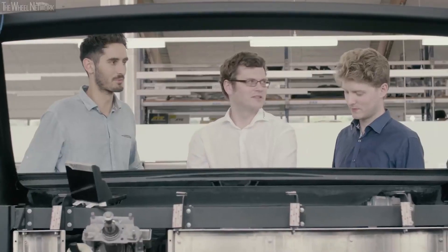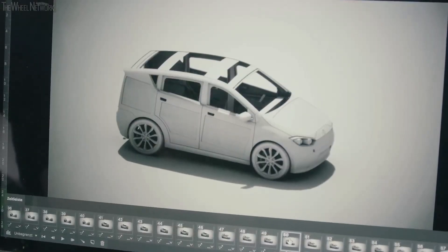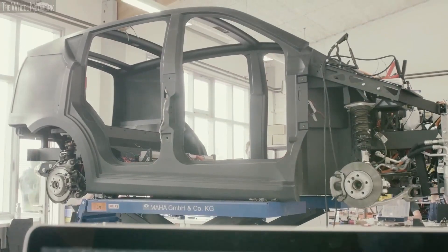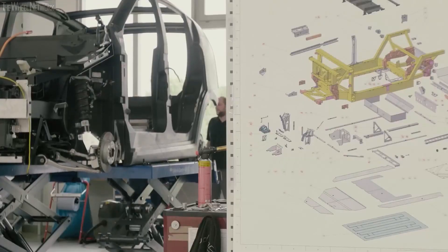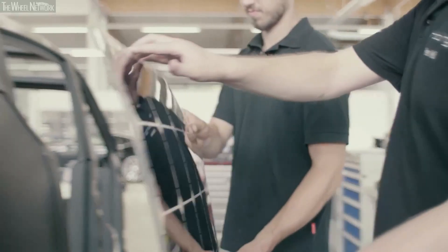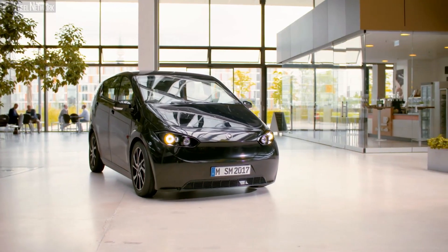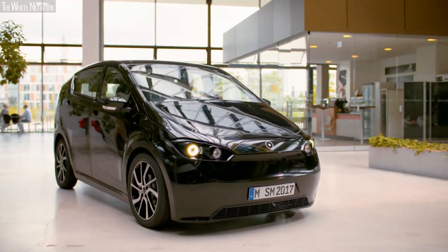Picture this: two teenagers huddled together in a scruffy shed, tinkering with what would become the seed of an amazing idea. That idea eventually grew into Sono Motors, on a mission to change the game in the electric car industry. Born from humble beginnings in a backyard shed, this Munich-based company has stayed true to its mission of creating a simple, affordable, and sustainable electric family car.